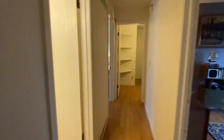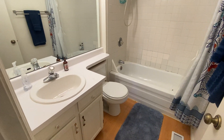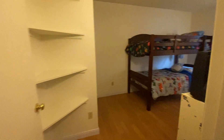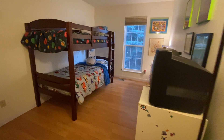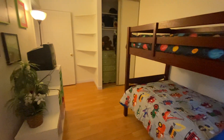As we come through, we have our full bathroom — sink, toilet, shower-tub combo. And this is our second bedroom. As you can see, it's a good size, kind of on the skinnier side.